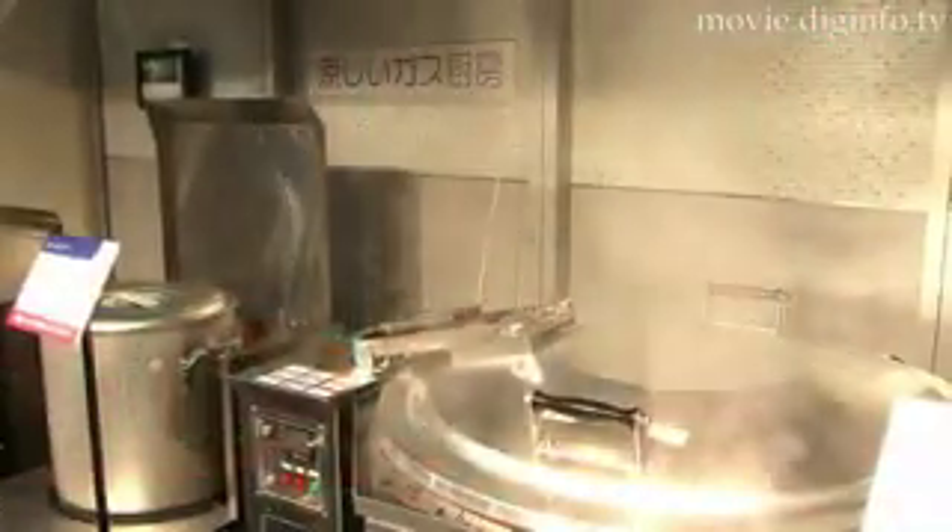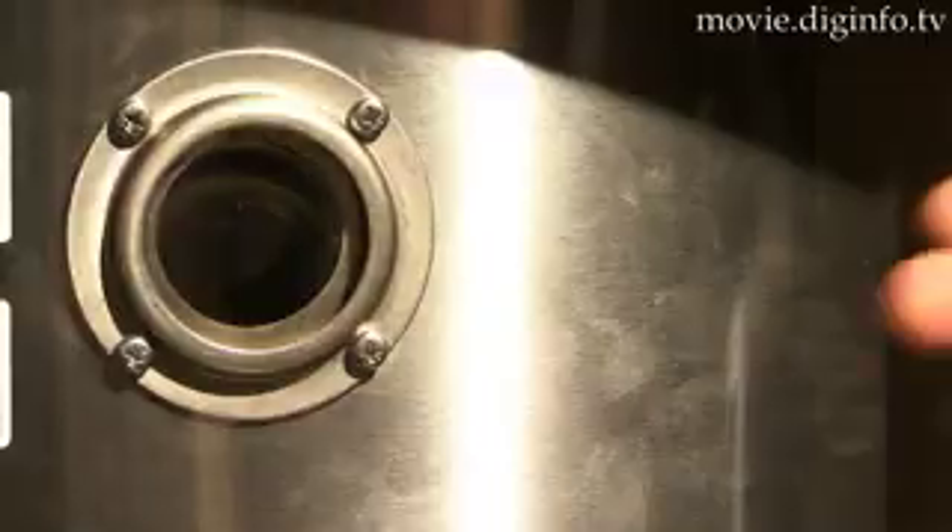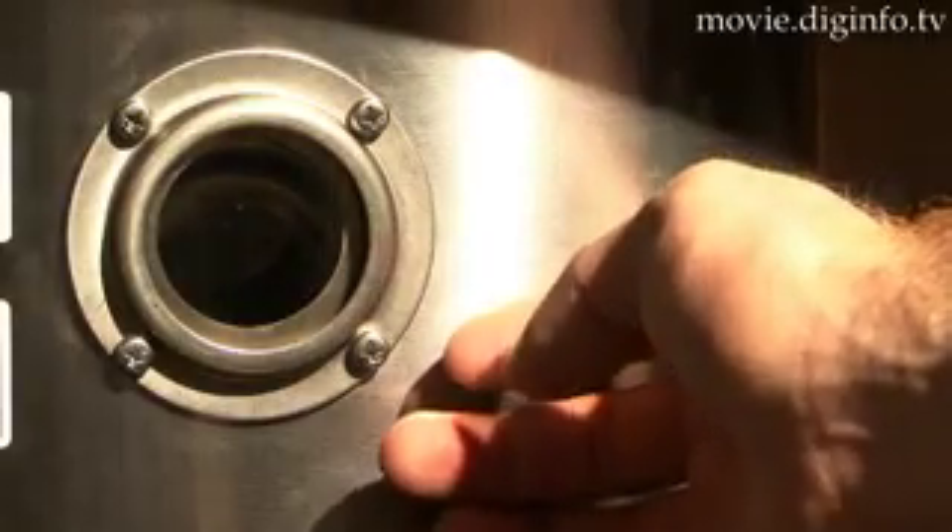The Suzuchu also ensures less stagnant air towards the ceiling, and when combined with cool air from localized air-conditioning, it can help to maintain a cool kitchen environment. Additionally, since the Suzuchu emits virtually no magnetic radiant heat, there is no negative impact on the human body.